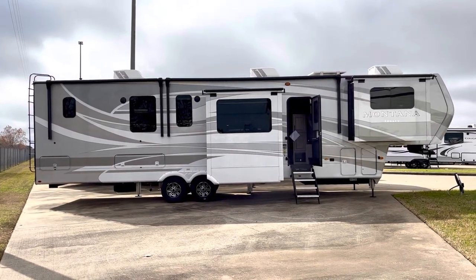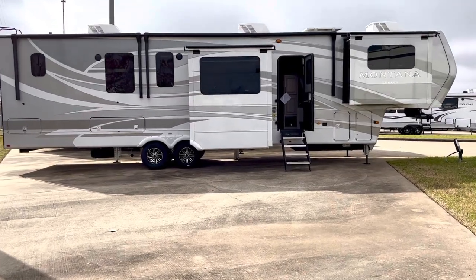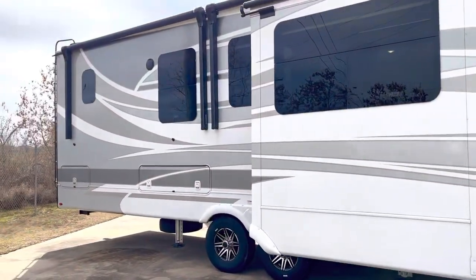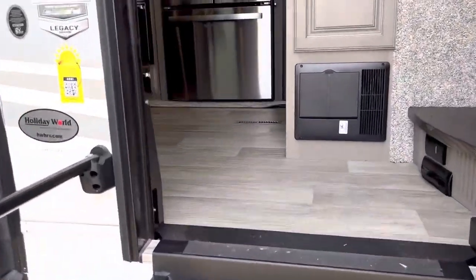Hey, welcome to Duke's RV. It's a little loud out here on the freeway, so we're going to go inside. This is the Montana 3763 BP, and we're going inside where it's a little quieter. You can see it's got the full body paint - this is a beautiful RV. We'll take a look at the outside after we take a look at the interior.